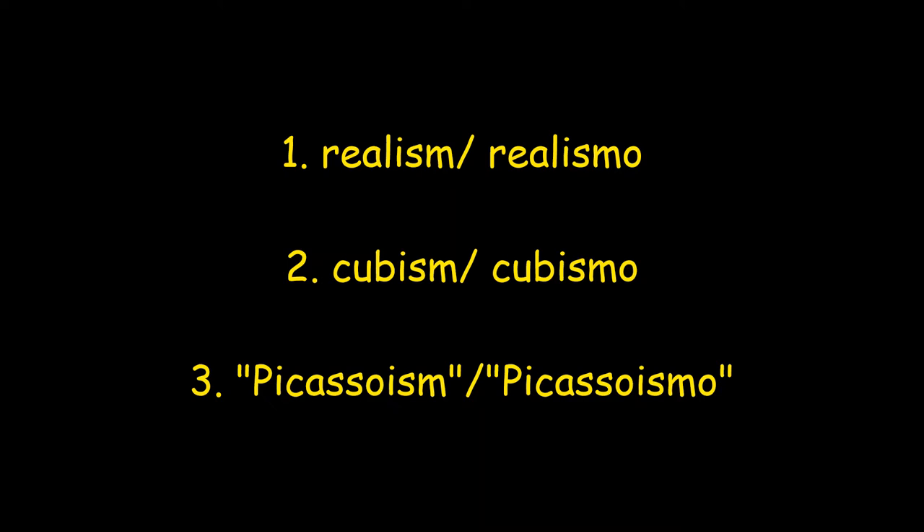We're going to take a look at three of Picasso's styles. Vamos a ver tres estilos de Picasso. Number one is realism, realismo. Number two is cubism, cubismo. And number three is Picasso-ism, Picasso-ismo.